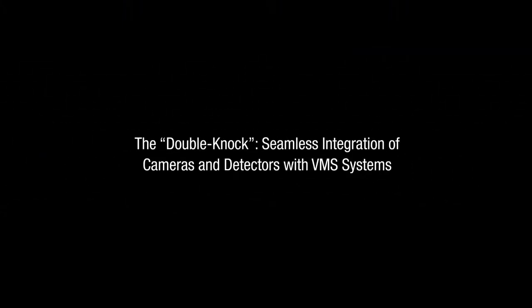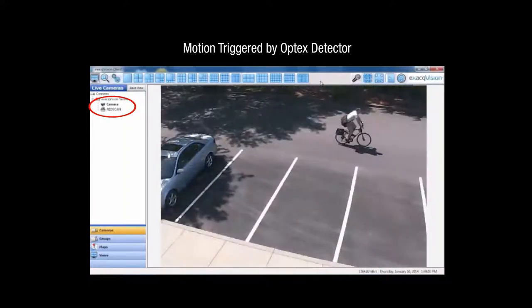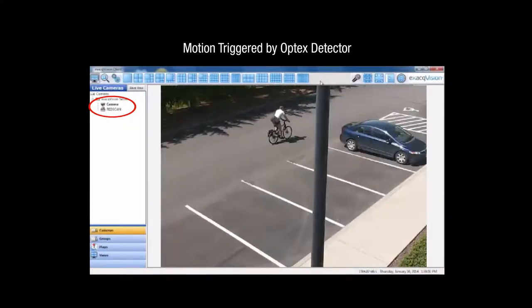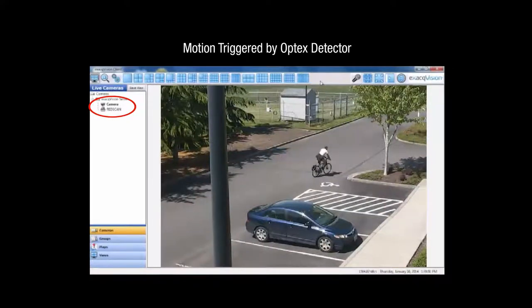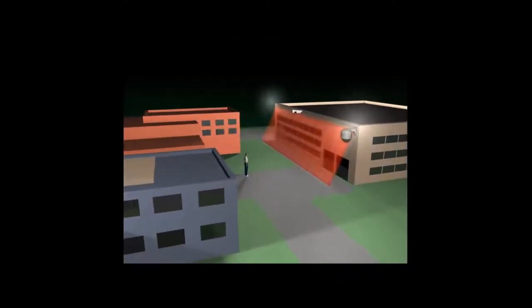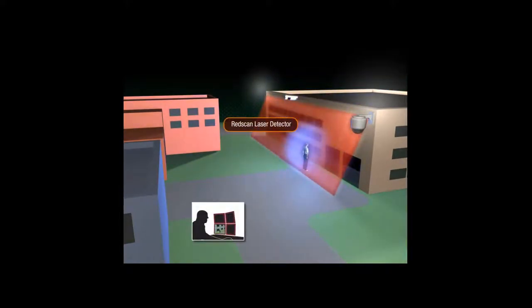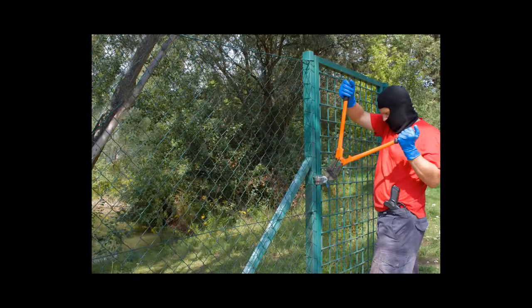Integrating Optex IP detectors and IP network cameras with a leading VMS platform, your perimeter security effectiveness rises dramatically. This IP video surveillance double-knock detection approach — the seamless integration of detectors and cameras with advanced VMS technology — reduces false alarms and thereby increases the reliability of your perimeter security. Each IP detector's built-in event codes can be used to trigger alarm conditions in the VMS and activate the camera and video analytics. After all, detection is the first step to reliable security.